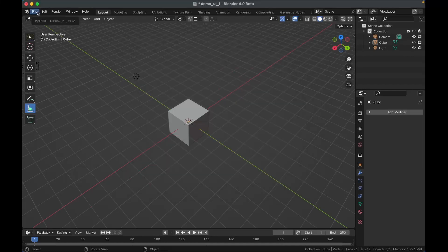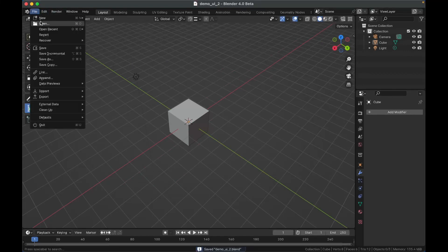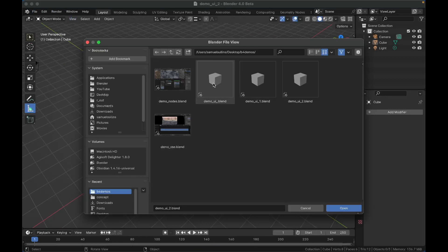There's a new option for saving — you can do Save Incremental. When you do that, it saves your blend file with a one, then a two, then a three — it just increments the number every time you save. So you can save a bunch of versions of a project while you're working on it. You could do a bunch of work, save incremental, do more work, save incremental, and then go back to any of those versions, which is very useful for client work.